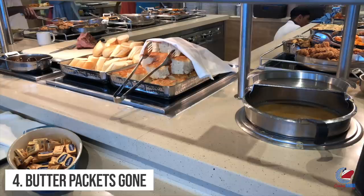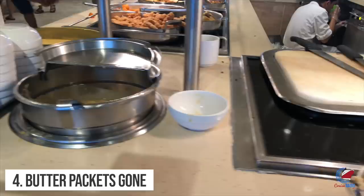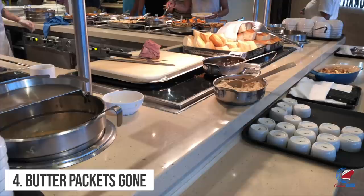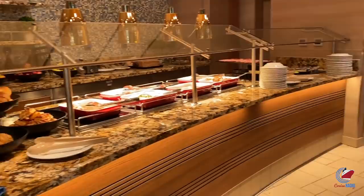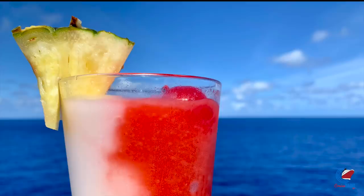Number four created quite a stir — eliminating butter and sugar packets. In an effort to eliminate waste, the cruise line quit using butter and sugar packets. Instead of butter packets, they're now using butter dishes on the table and a communal butter dish on the Lido Deck buffet area. They also eliminated cereal boxes, replacing them with the same sort of bulk food dispensers you see in hotels.